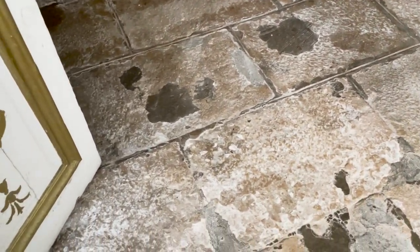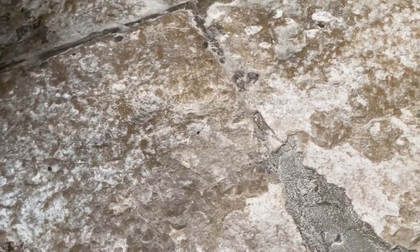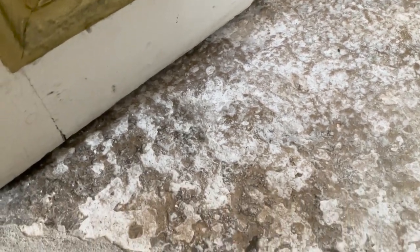You can really see the spalling here. Spalling is when the stone deteriorates due to moisture content in the stone, and the white is the salt deposits from the moisture rising to the surface to evaporate.